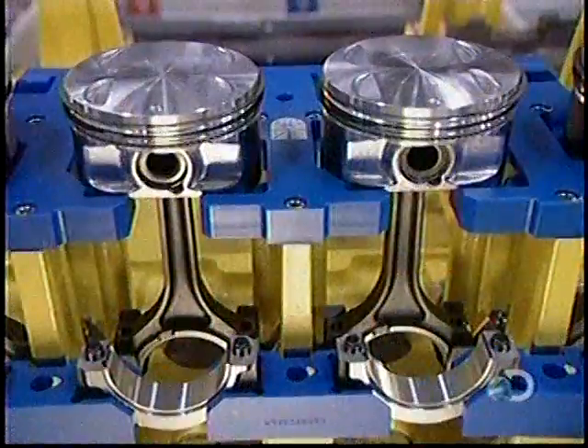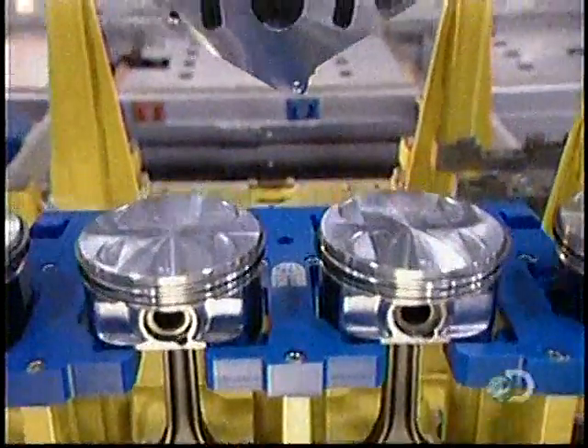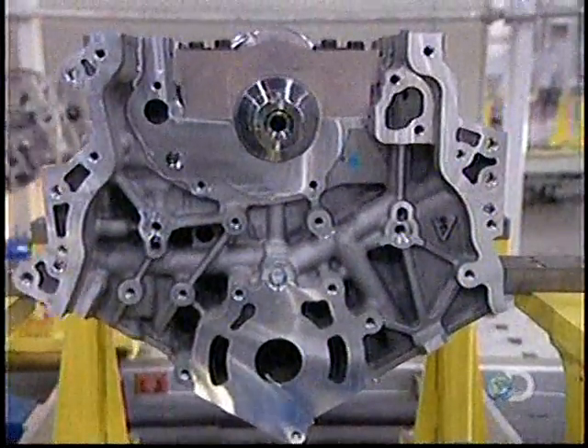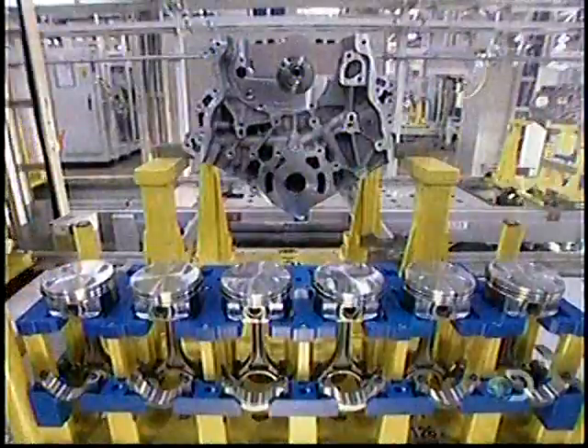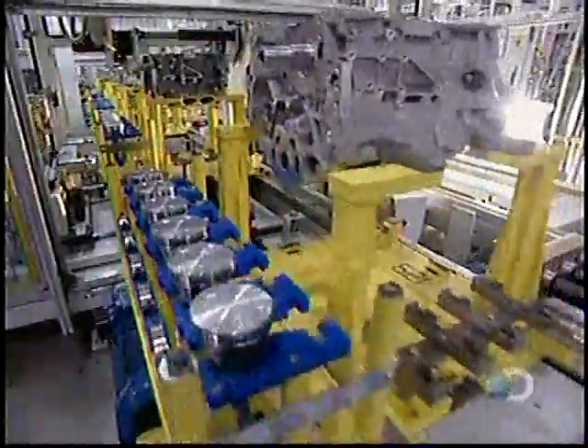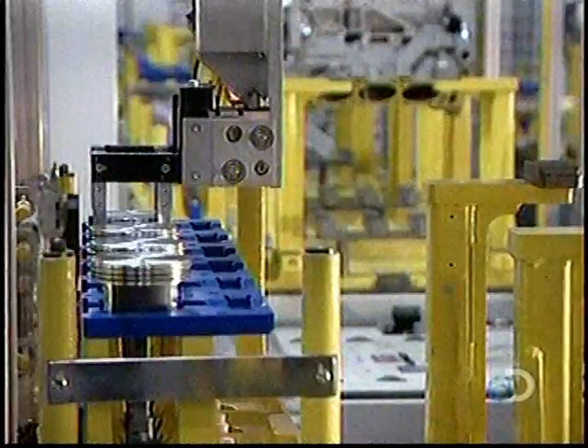The pistons come next — six per engine, because these are six-cylinder engines. The pistons are made of aluminum; robots install them into the cylinder bores of the engine block. A steel connecting rod attaches each piston to the crankshaft.